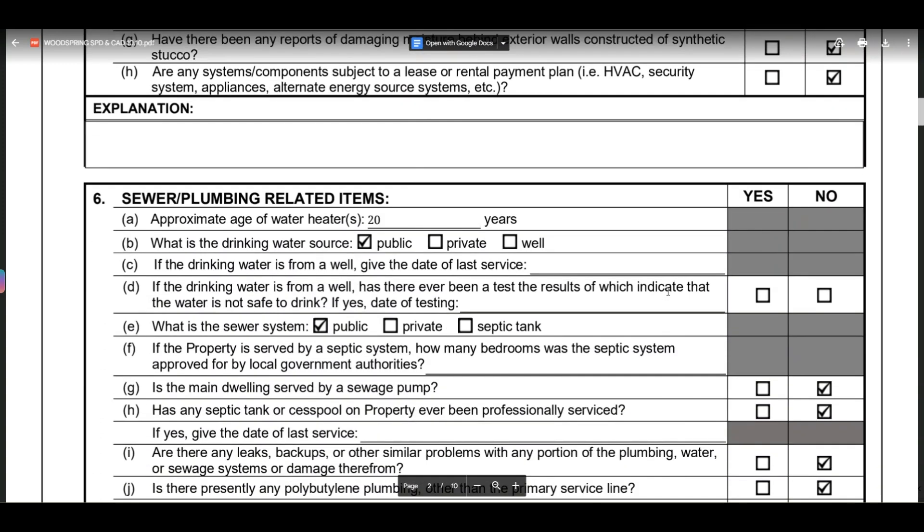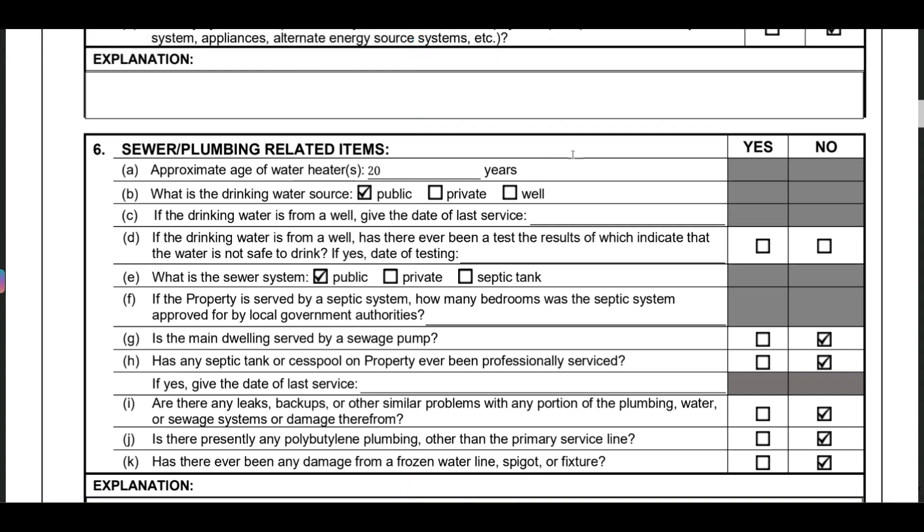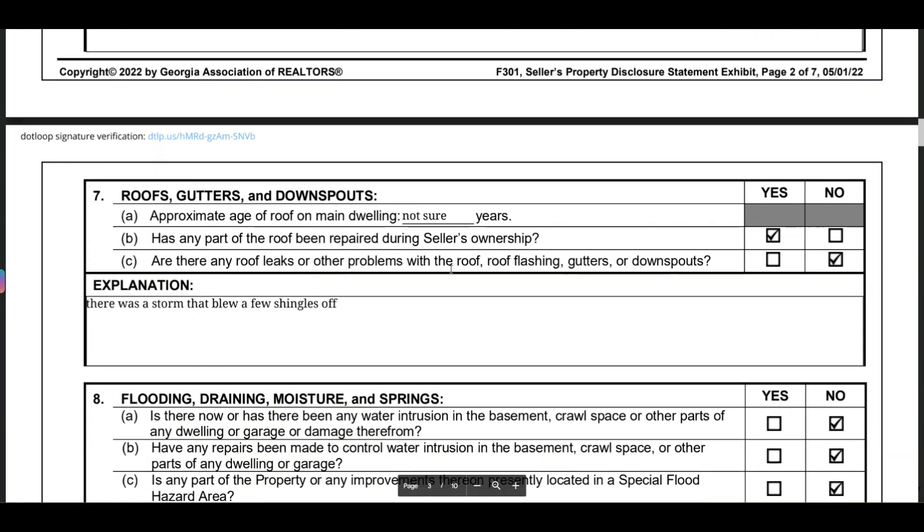The approximate age of the water heater is 20 years. We know water heaters last about 20 years, so for this house we asked for it to be replaced in our offer, because it's likely to give out soon after purchase. The drinking water source is public, and it's on a public sewer system — not a septic tank, which would bring additional issues to be aware of.